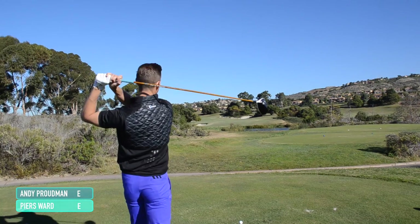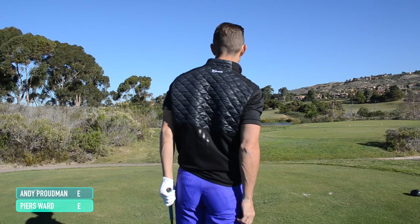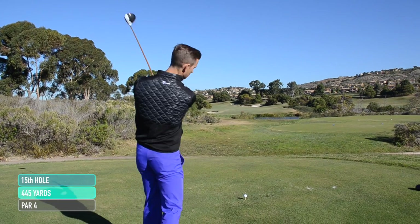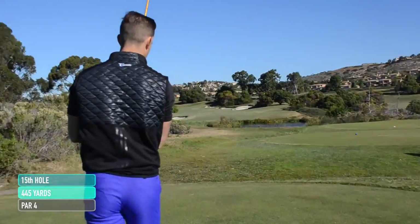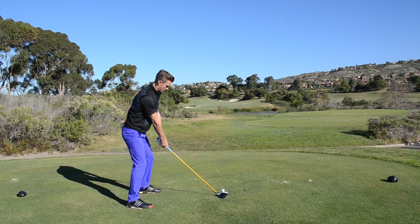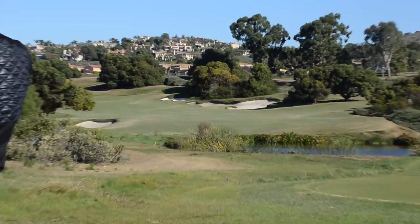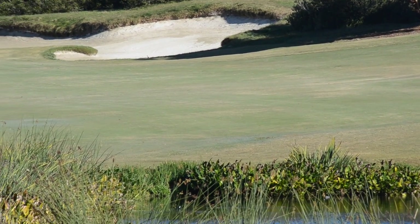Right then Andy, back to all square. Sneaky birdie on you there. T-shot deserved it. Right, 445 yards, par 4, 15th, North Course here at Pelican Hill. It's a beauty, doglegs round to the left. Straight at this bunker here - 300 yards to reach that, so maybe at that with a slight bit of draw. Let's see what he's got. It's at it, just on the right side. Should be fine. Wind into it a little bit. A little cut there, so it's short.